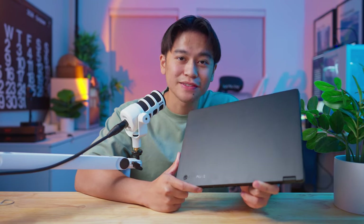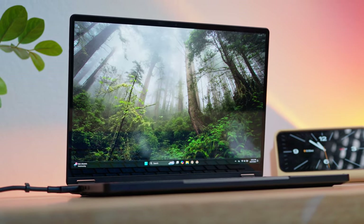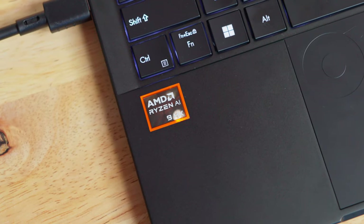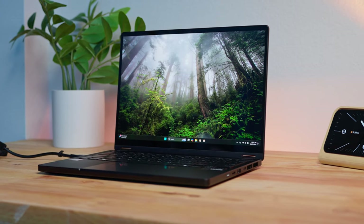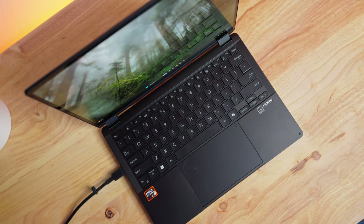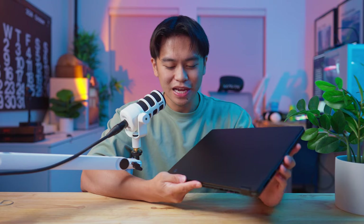This is the AMD-powered ASUS ProArt PX13. It features a powerful GPU, 32GB of RAM, a terabyte of storage, and most importantly, the AMD Ryzen AI9 HX370 processor, giving cutting-edge AI capabilities and top-tier performance when it comes to things like content creation. Today I've partnered with AMD to put this laptop to the test and see if it's capable of becoming my new daily driver.